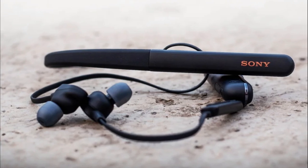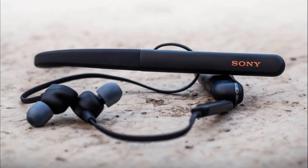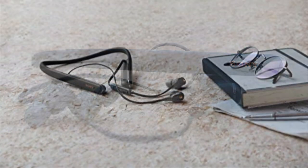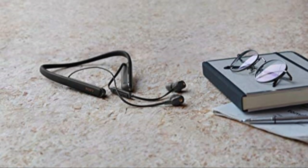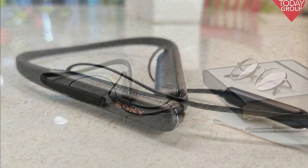Wireless Freedom: Bluetooth technology allows for wireless connectivity, offering freedom of movement without compromising sound quality. Comfortable and stable fit: the angled earphone design ensures a secure and comfortable fit, preventing unexpected slippage even during movement.